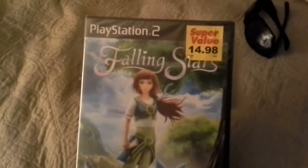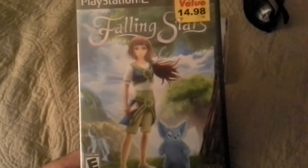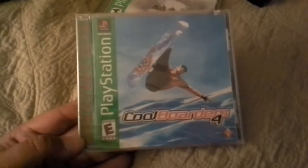Falling Stars — I have no idea what this game is about. Looking at the back I couldn't even tell; maybe it's like a Harvest Moon type game, I don't know. But I'm a sucker for sealed games and it's sealed, so I decided why not. Here's another sealed game — Cool Borders 4, Greatest Hits Edition, which is not my favorite, but again it's sealed so I went with that.